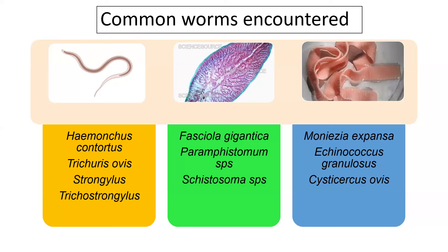Other nematodes include Trichuris ovis, Strongylus species, and Trichostrongylus. Common flukes are Fasciola gigantica, commonly called the liver fluke; Paramphistomum species, the rumen fluke harboring in the rumen; and Schistosoma species, the blood fluke. Cestodes commonly harboring sheep and goat include Moniezia expansa, Echinococcus granulosus causing hydatidosis in sheep, and Cysticercus ovis causing sheep measles disease.